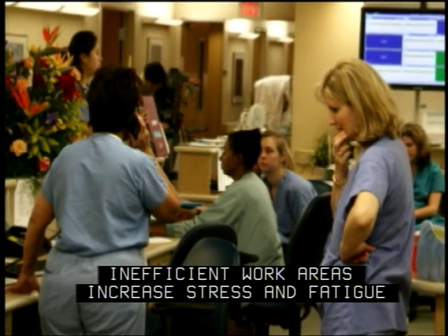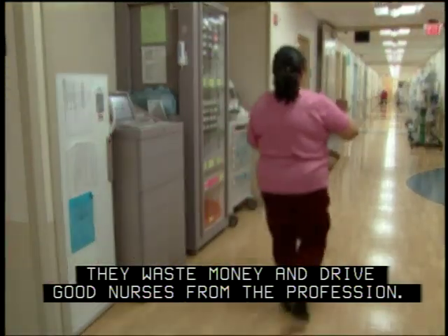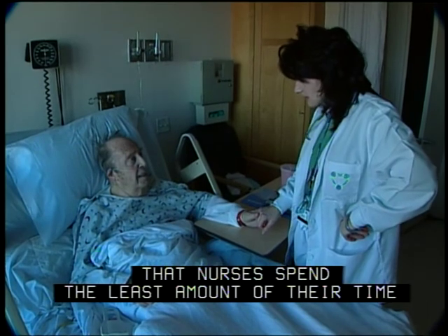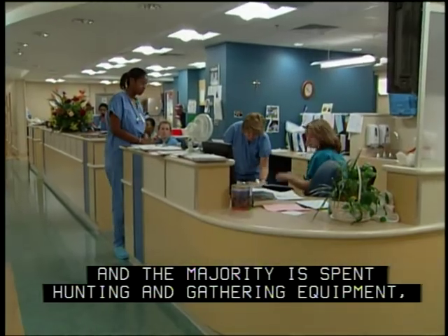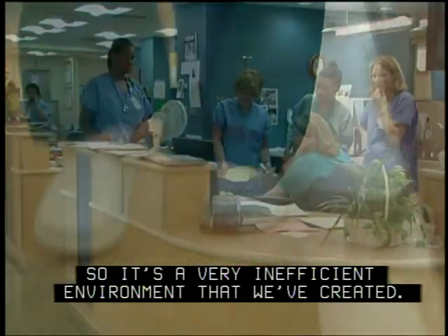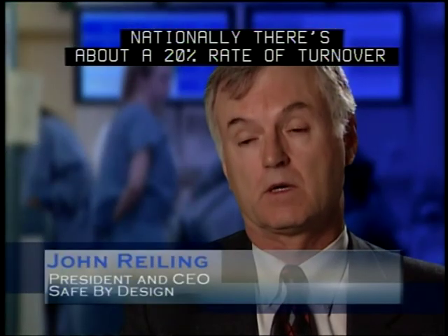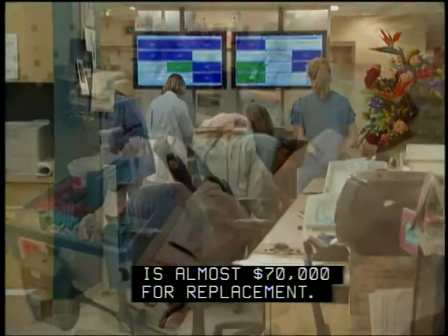Inefficient work areas increase stress and fatigue and keep nurses from their patients — they waste money and drive good nurses from the profession. A recent study of 36 medical surgical units found that nurses spend the least amount of their time in direct patient care, with the majority spent hunting and gathering equipment and walking to and from locations on a unit. Nationally, there is about a 20% turnover rate for nurses alone, and according to Robert Wood Johnson, the cost of replacement is almost $70,000 per nurse.